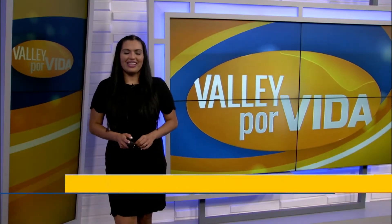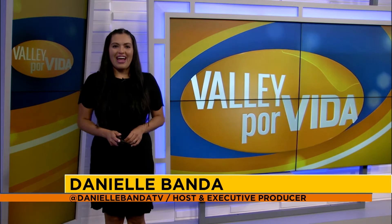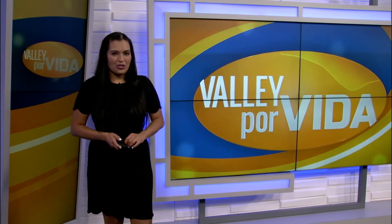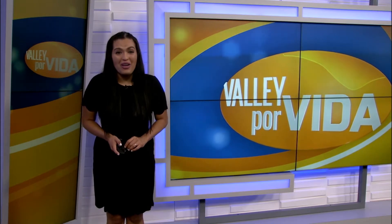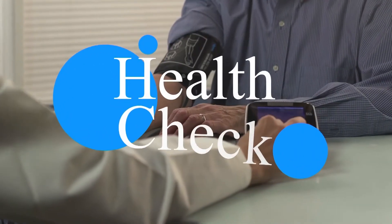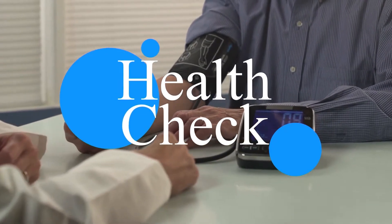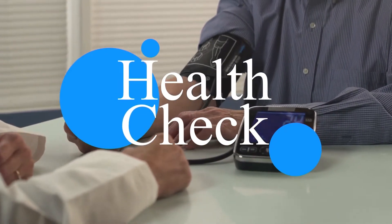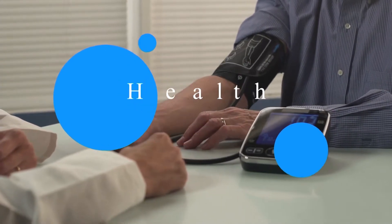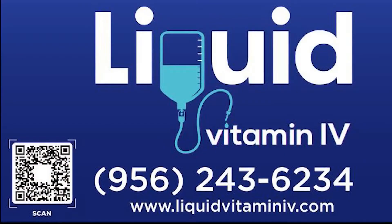Thanks again for joining us today on Valle Por Vida. I am so excited to kick off today's show with an introduction to this first story because I know just how much it could change your life. Content segments during Valle Por Vida were paid for by Liquid Vitamin IV.